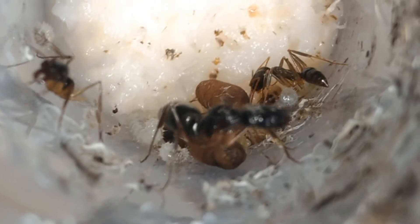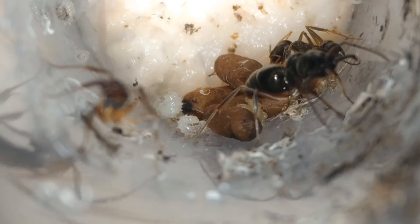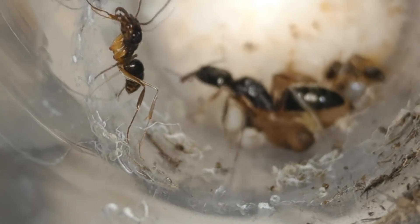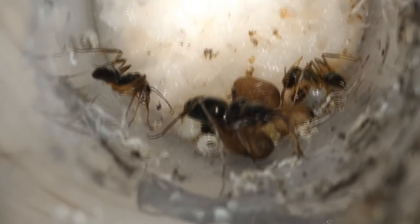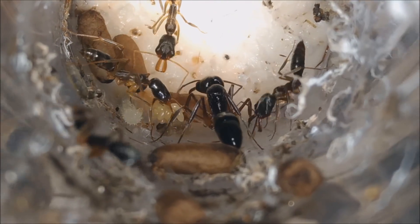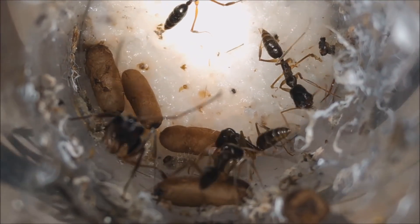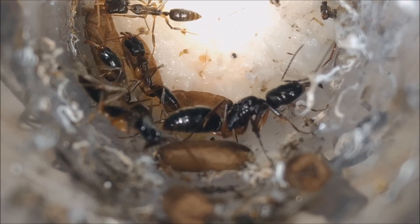I decided to keep this colony only in the test tube, with no outworld. It's a hard decision to make while keeping this type of ants. They are semi-claustral, so the queen needs to be fed even in the beginning. After some more days, we doubled the amount of workers — now we have four. These ants can bite and can also sting, so I needed to be really careful. I don't recommend keeping ants that sting if you are only beginning in the hobby, because it can really hurt you. We can see cocoons, larvae and eggs. This queen is doing a great job.